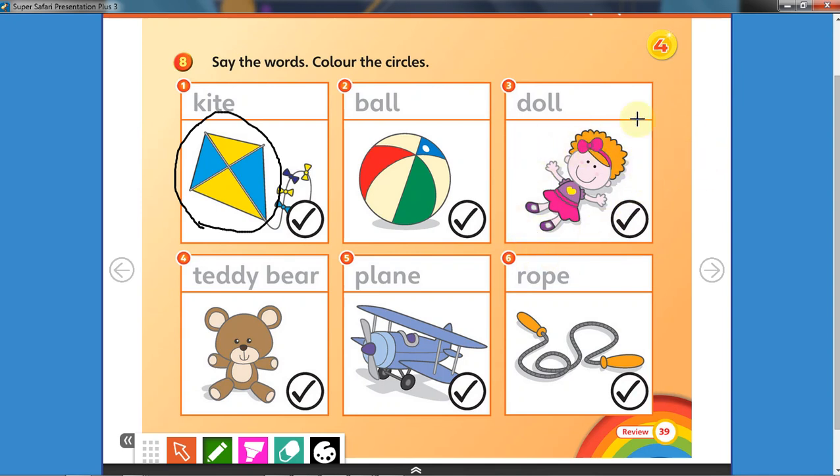It's a doll, very good! Take another color and color the circle. Okay, well done!